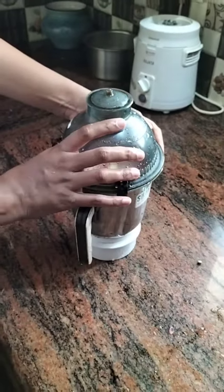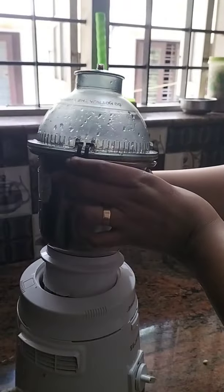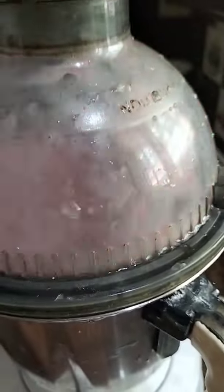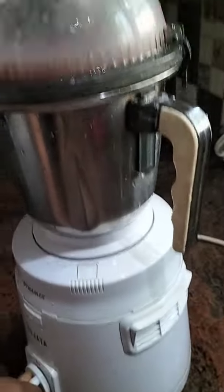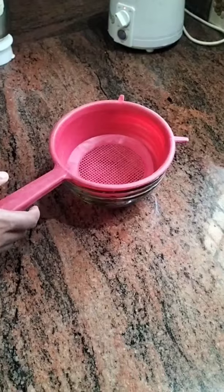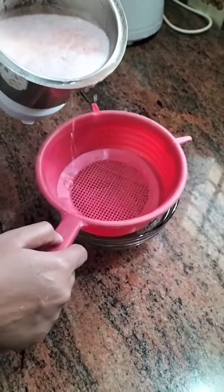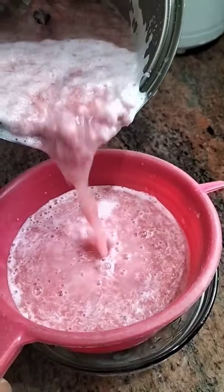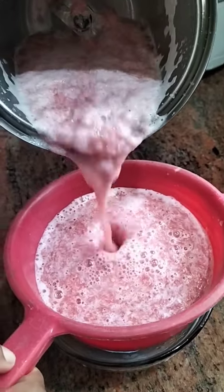We will mix it with 2 cups, then 1 cup. It will be a little thick. Let's take a look at it.